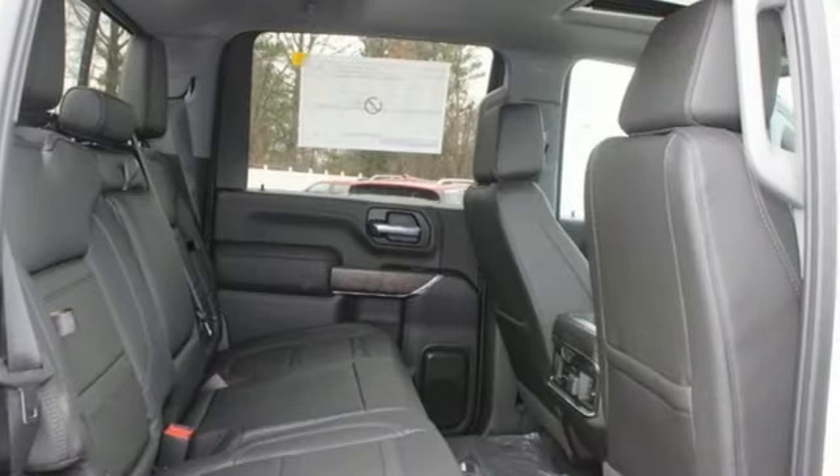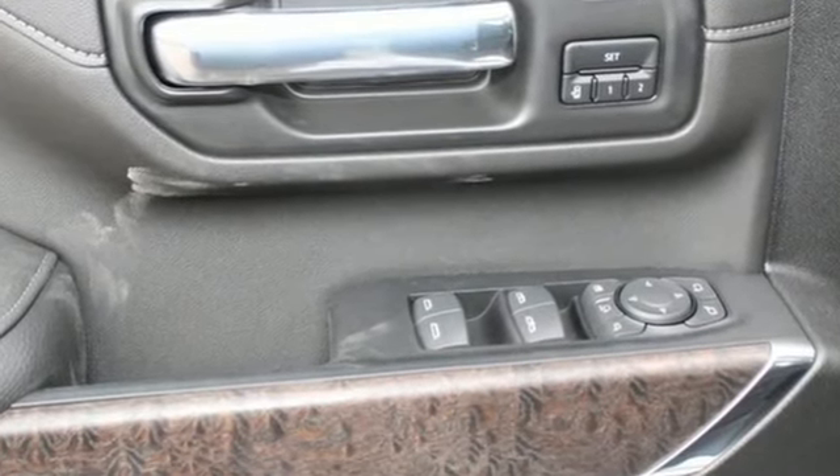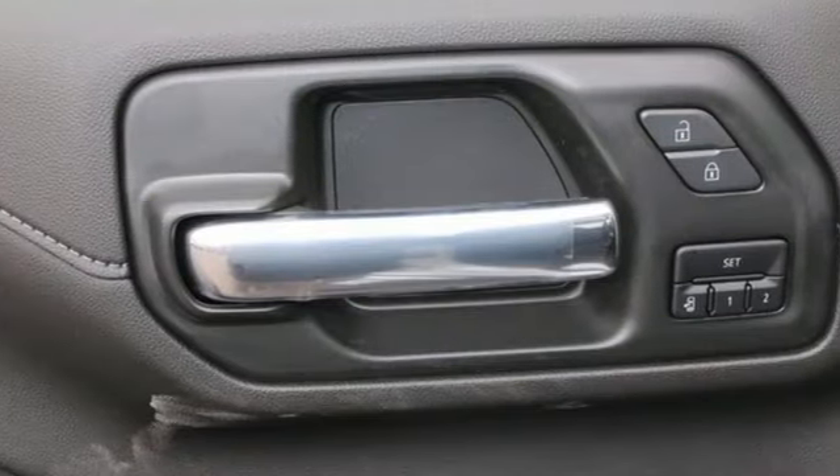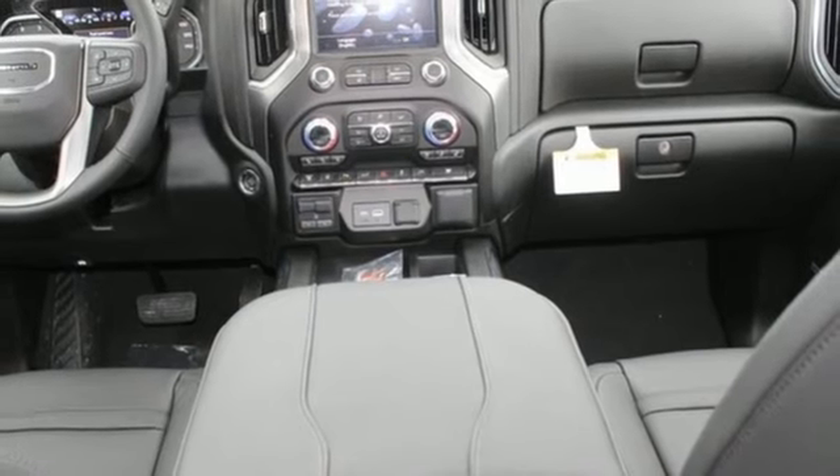It boasts an impressive list of features like these: auto-dimming rear view mirror, Wi-Fi hotspot, heated and ventilated leather bucket seats, integrated navigation system with voice activation, and a V8 engine.